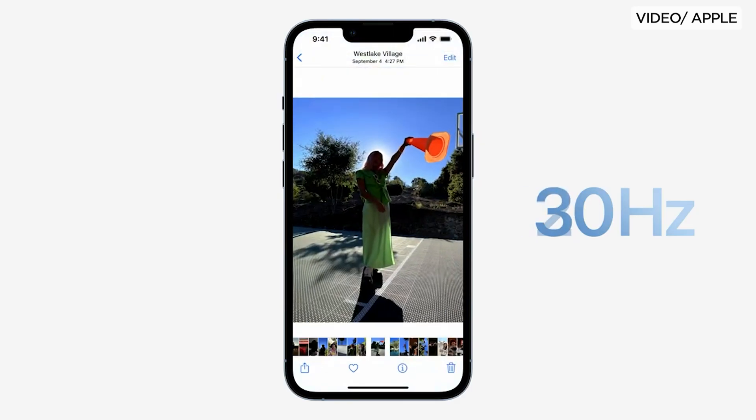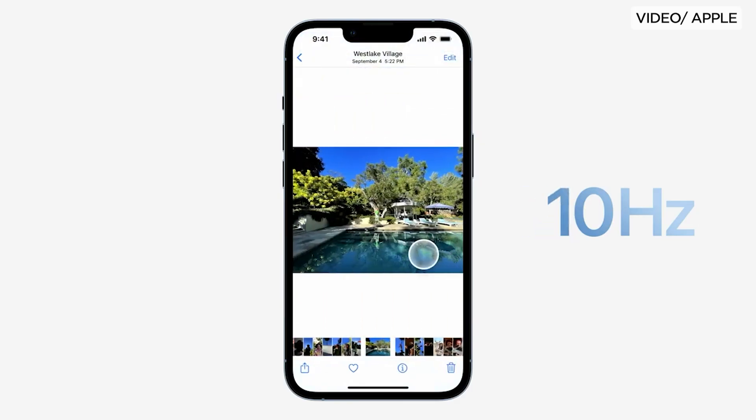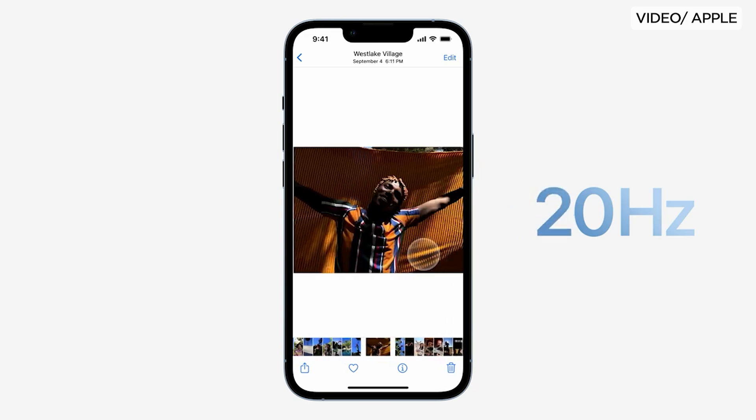In their demo, the iPhone's refresh rate changes periodically, from as low as 10Hz when viewing a static image to over 120Hz when scrolling or navigating through iOS.